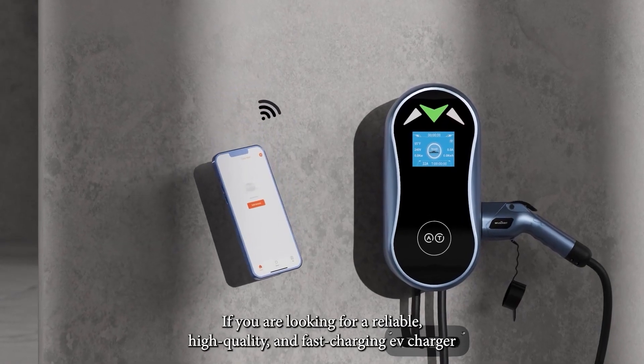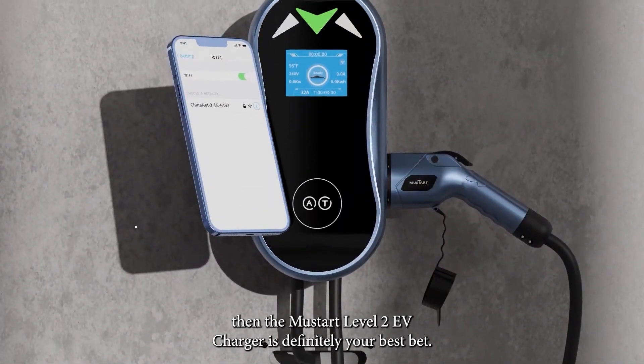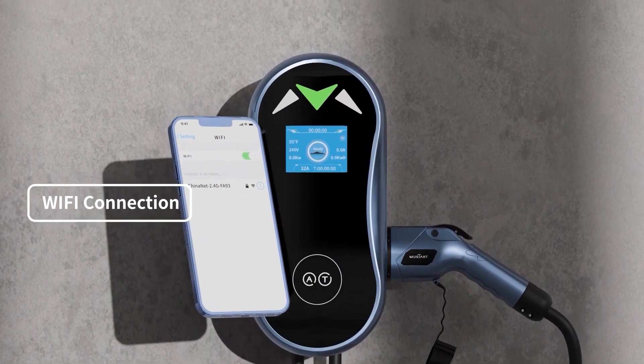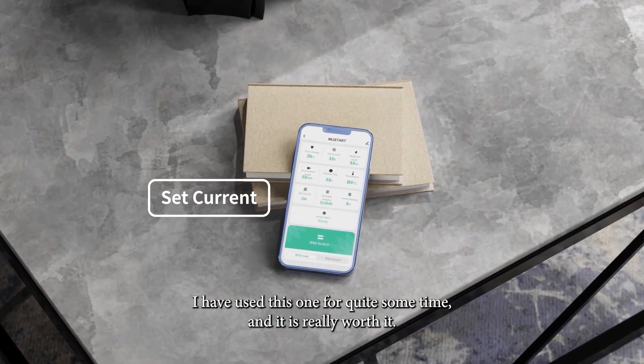If you're looking for a reliable, high-quality, and fast-charging EV charger, then the Mustart Level 2 EV charger is definitely your best bet. I personally have used this one for quite some time, and it's really worth it.